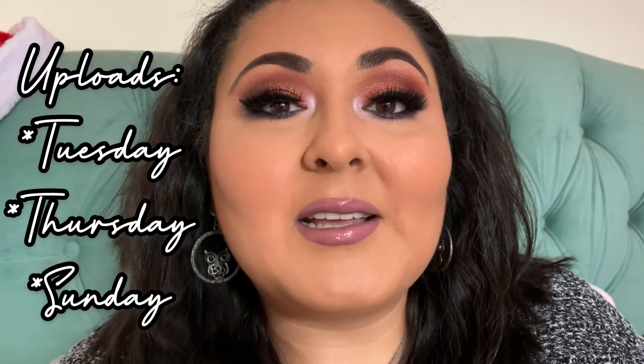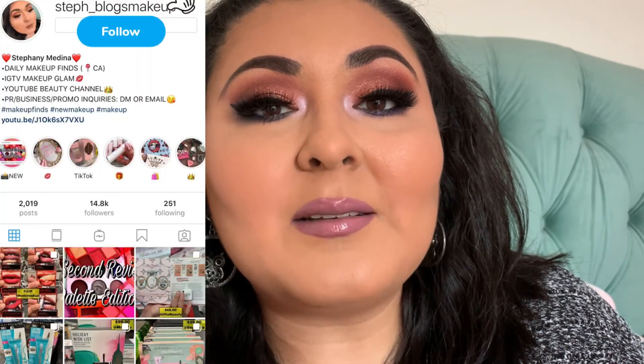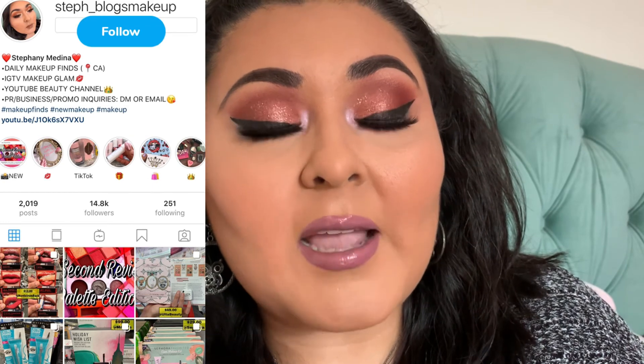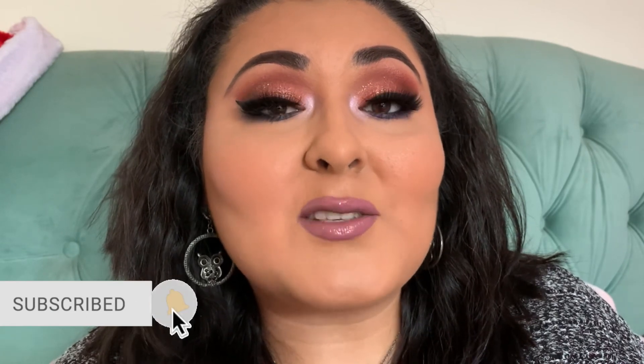I suggest you guys do the same thing - go into your makeup collection and shop your stash because it's a lot of fun. We fall into this pattern of just purchasing and adding new items, but it's nice to step back and use products you used to like. You'll be surprised by the gems you'll rediscover that you'll now love. I upload three times a week on Tuesday, Thursday, and Sunday - if you could stick around that would be amazing. Give this video a like and I'll see you guys on the next one. Bye!